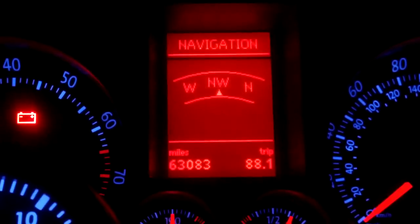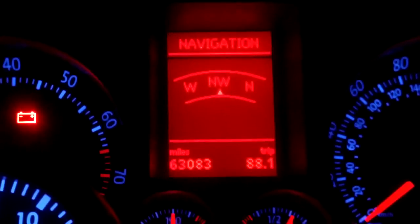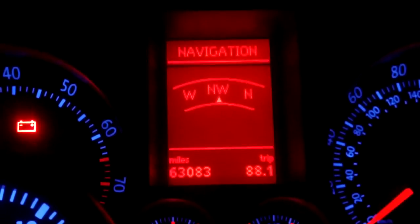Navigation is currently showing northwest. I'm currently parked in a parking lot, but when on a street it'll show you the current street that you're on.